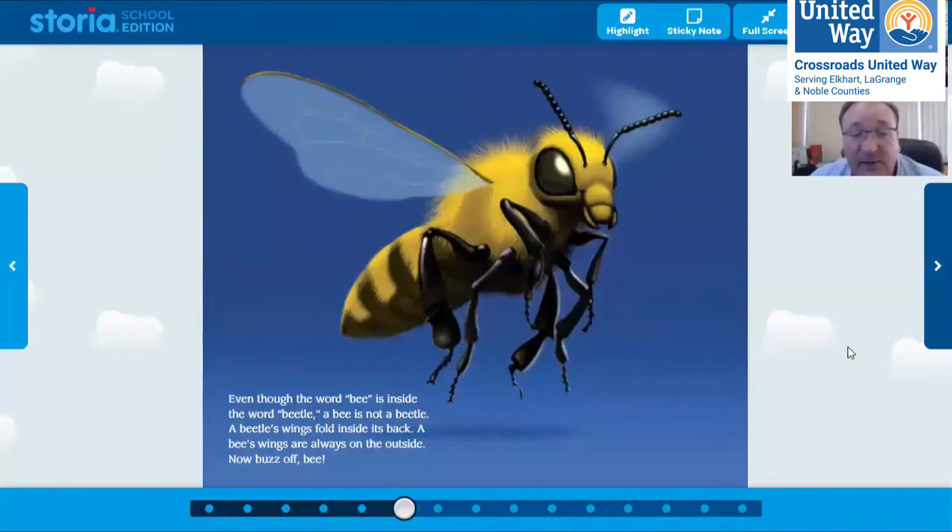Even the word 'bee' is inside the word 'beetle,' but a bee is not a beetle. A beetle's wings fold inside its back, but a bee's wings stick out straight. Have any of you ever been stung by a bee? It kind of ouch-es you when you get stung. What do we get from bees that we like to eat? Honey! I love honey. Do you guys ever make a honey and peanut butter sandwich? That's a good sandwich — honey and peanut butter on bread, instead of peanut butter and jelly.